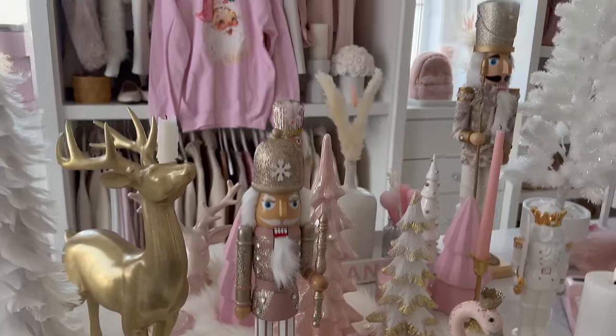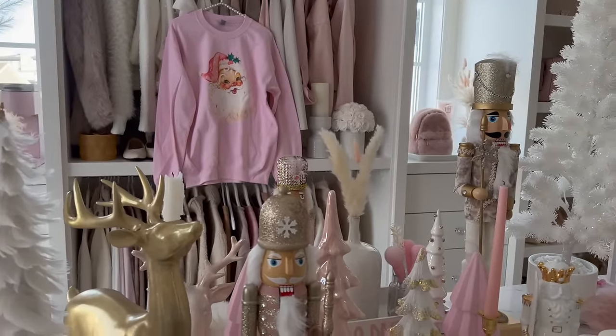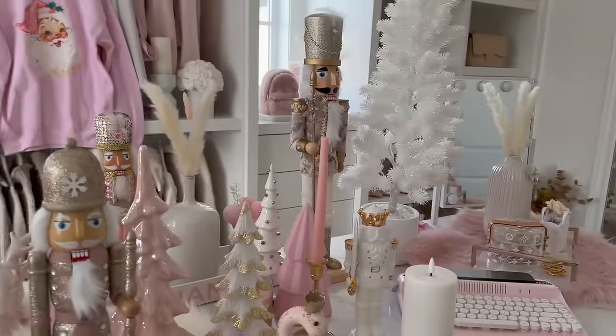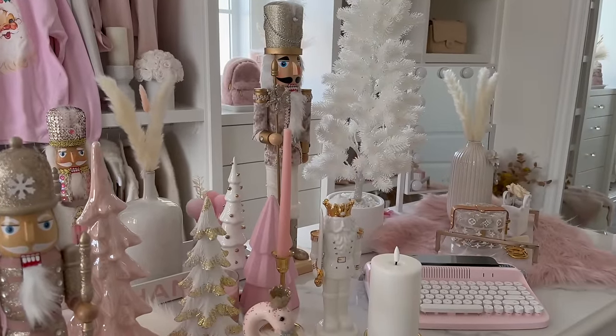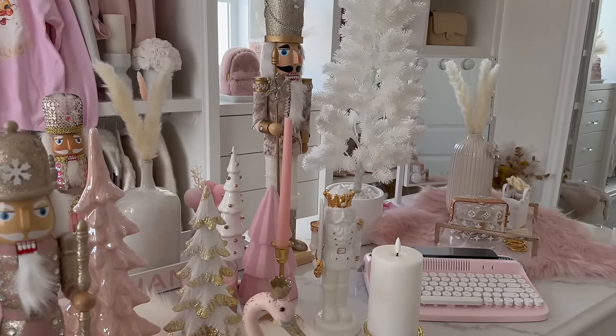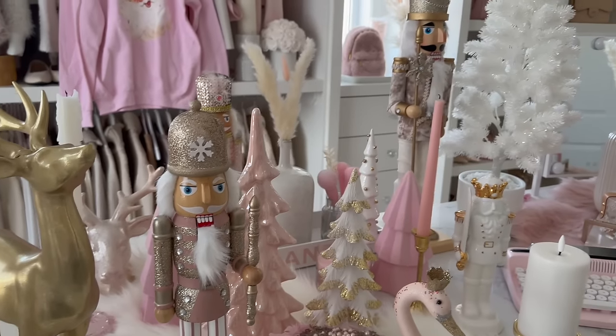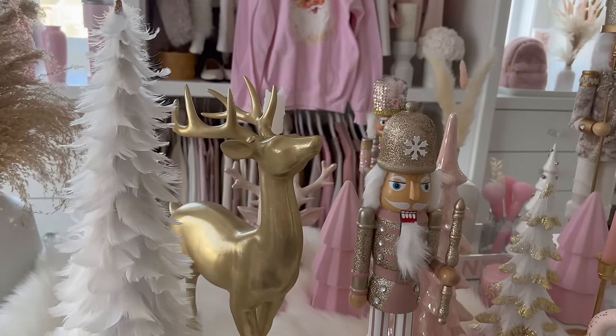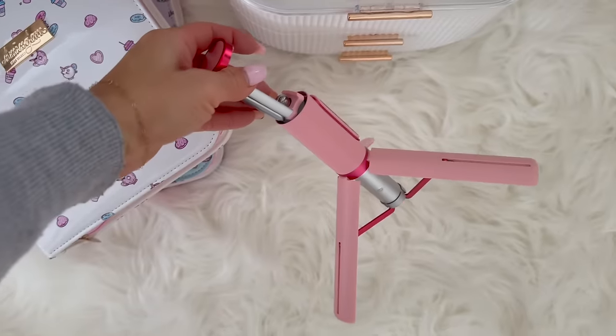I also just did a big haul in my kitchen — I have a bunch of new pink cookware. I shopped at Green Pan, which is my all-time favorite, and I got some new items from the Paris Hilton collection, so once we go downstairs I'll show you all of that. I also got two tripods for my birthday, which I've desperately needed.